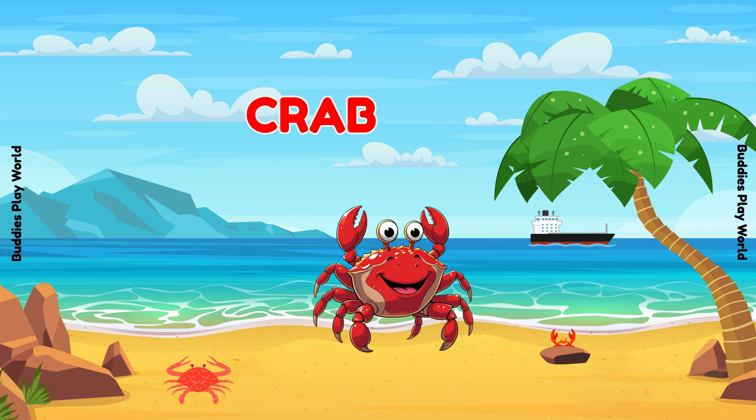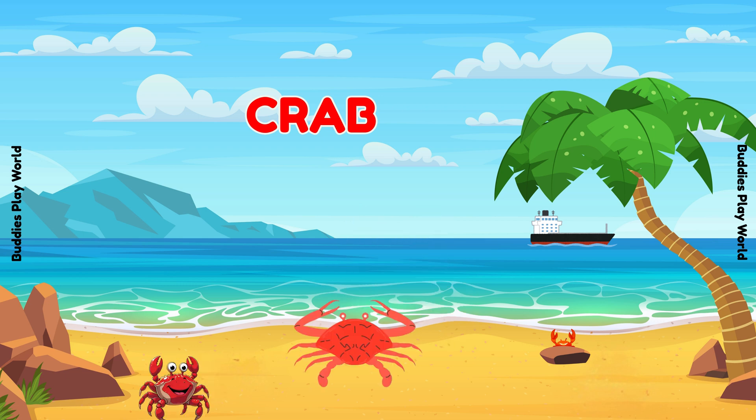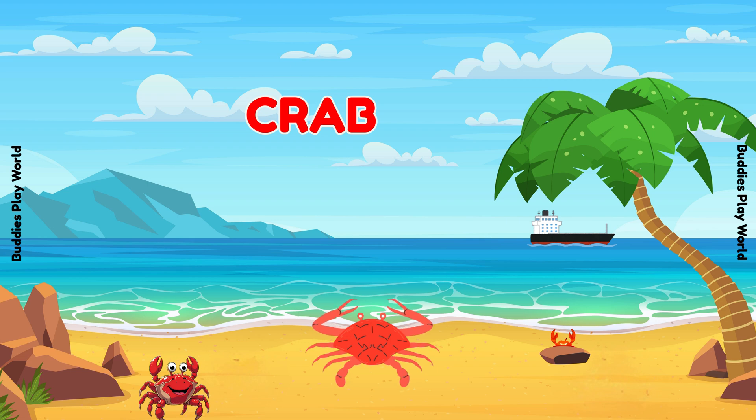It's a crab! Look at its big claws! It walks sideways! Can you say crab? Excellent!